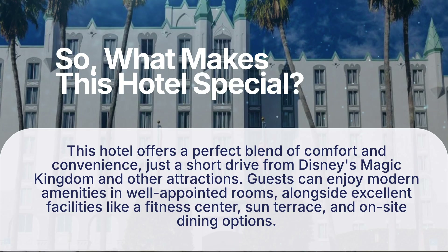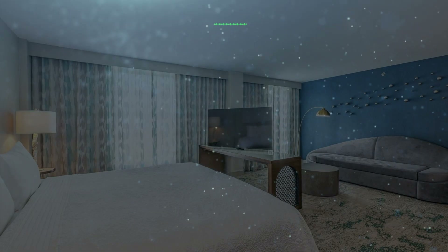What makes this hotel special? This hotel offers a perfect blend of comfort and convenience, just a short drive from Disney's Magic Kingdom and other attractions. Guests can enjoy modern amenities in well-appointed rooms, alongside excellent facilities like a fitness center, Sun Terrace, and on-site dining options. It has a pretty good location.